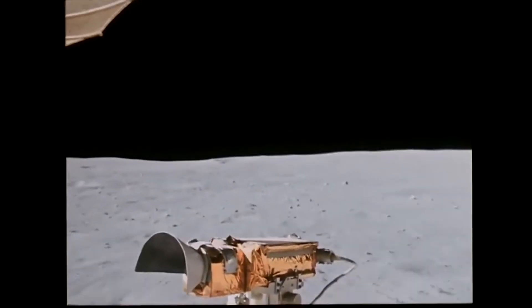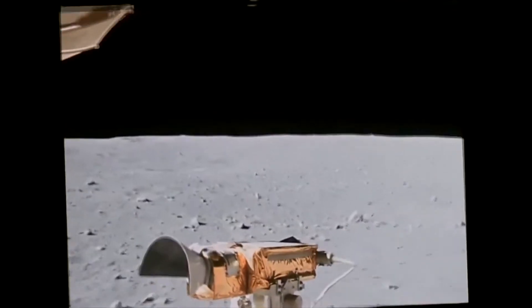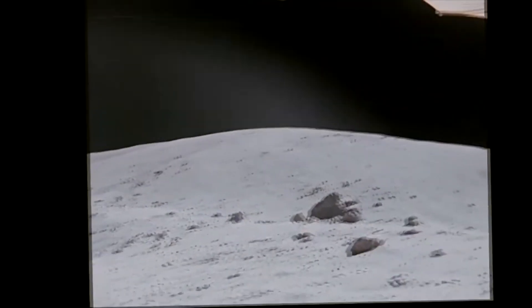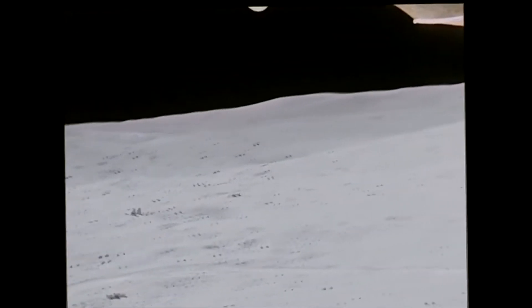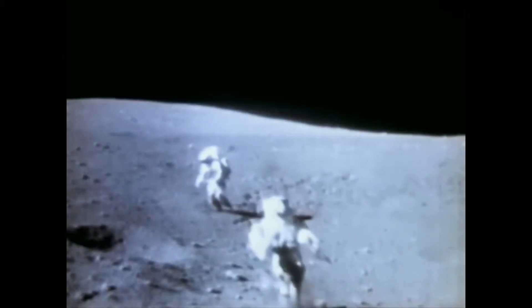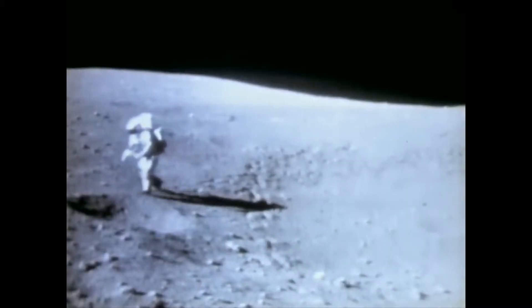With Duke acting as photographer and Young as driver, they put the rover through a full test. Man, you are really bouncing. Is he on the ground at all? He's at 10 kilometers. He's got about two wheels on the ground. Man, we've come a long way. Hey John, it's easier to go straight across. That was fun.